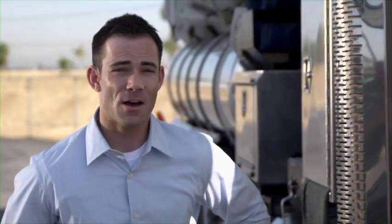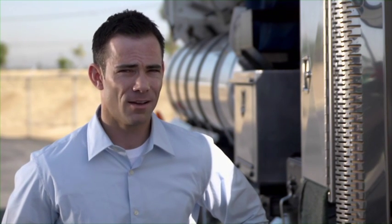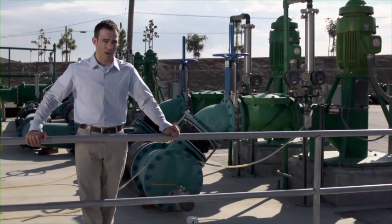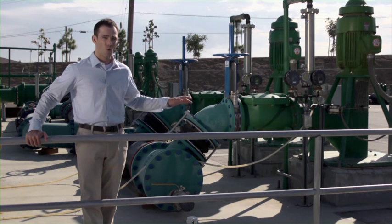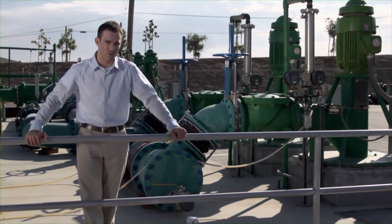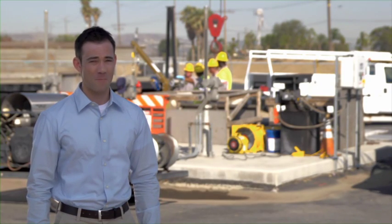JCSD vactor trucks, valued at hundreds of thousands of dollars, are mobilized not just to maintain but also to clear debris from trouble spots. The flow of sewage through most pipes uses gravity to move the wastewater to a collection point, where lift stations pump the sewage to higher levels for delivery to a treatment facility. Lift stations require regular inspection, monitoring, and maintenance as well.